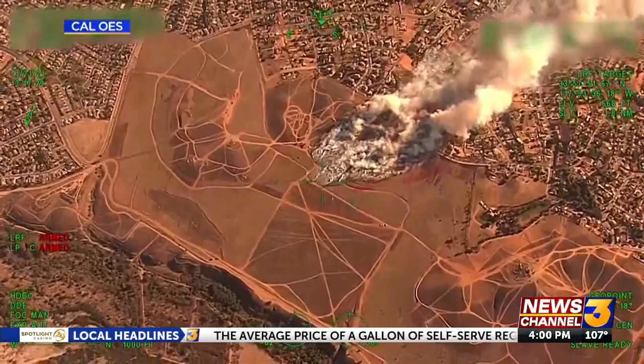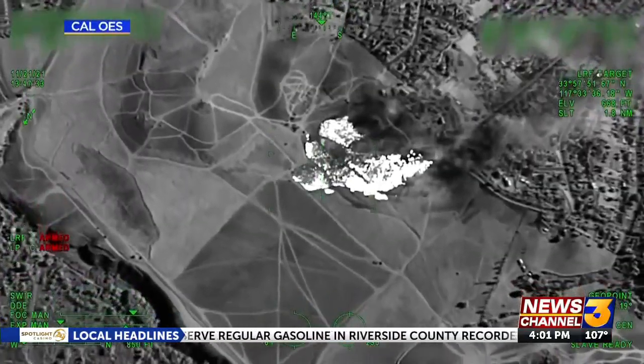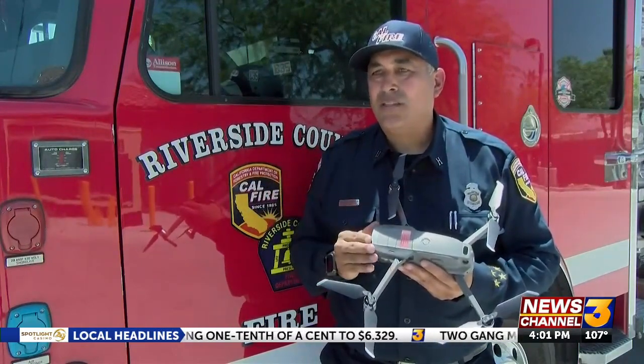Thermal images from California Emergency Services are recorded — it helps firefighters see past the smoke, giving them heat signatures of the land below. Firefighters use that information to know where to build containment lines. Using these drones and the infrared, the incident commander can open up a camera within their vehicle and actually see the fire front and determine how much equipment they need to order.